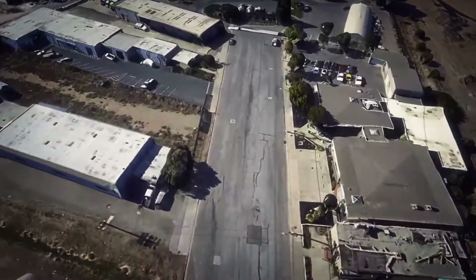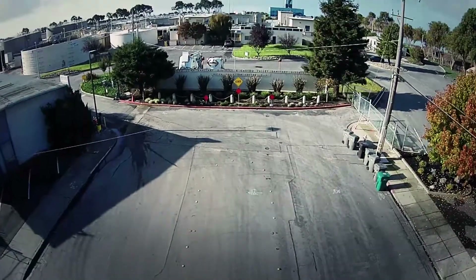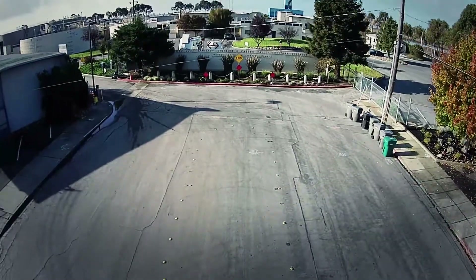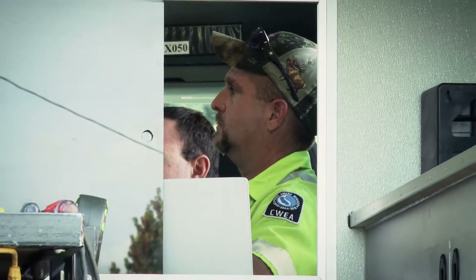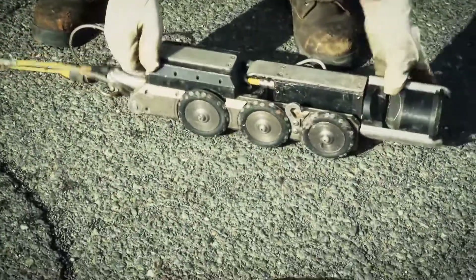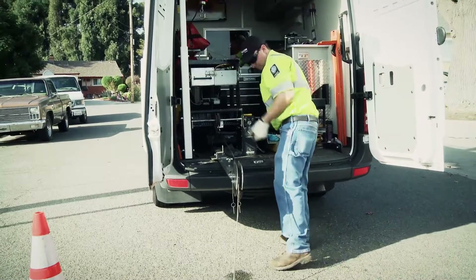The wastewater is transported through 270 miles of underground pipes that end up here at the foot of Grant Avenue in San Lorenzo. Crews clean the entire system approximately every nine months, use a robotic camera to inspect all pipes every two and a half years, and schedule needed repairs.